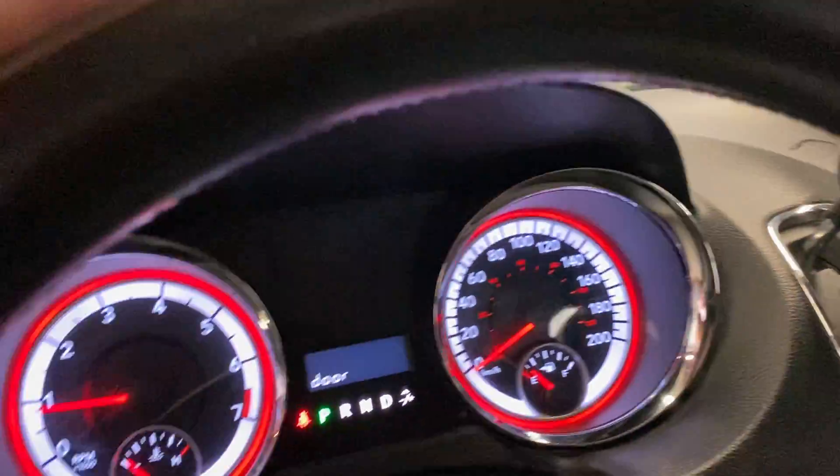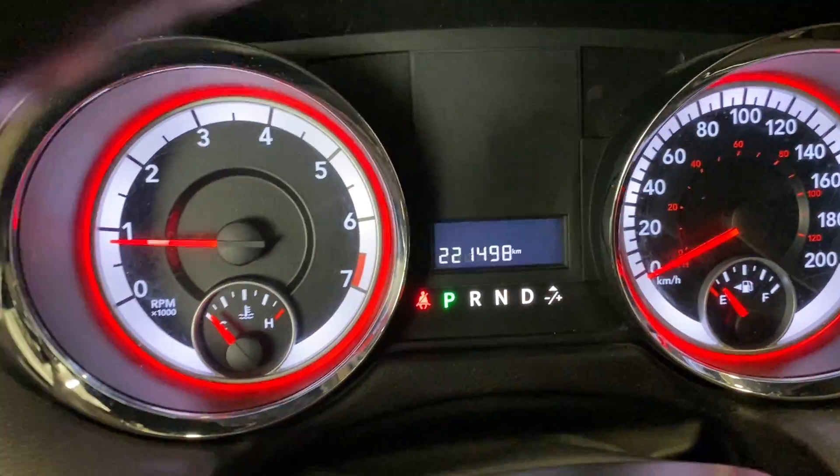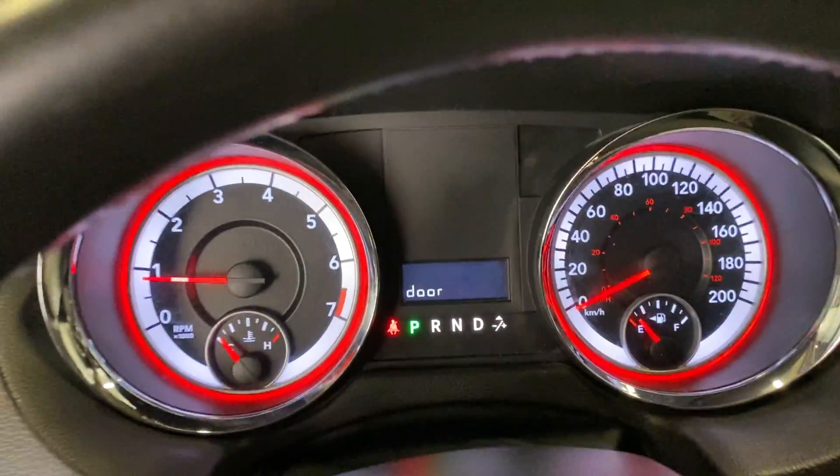The interior is nice — air, cruise, windows, locks, the usual. It has 221,498 kilometers on it.